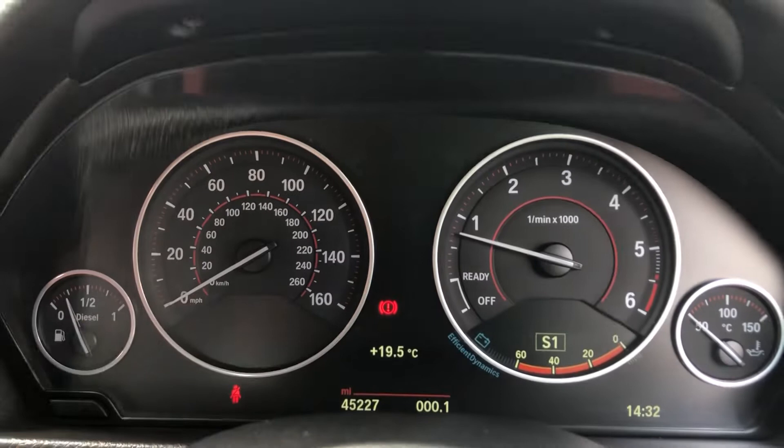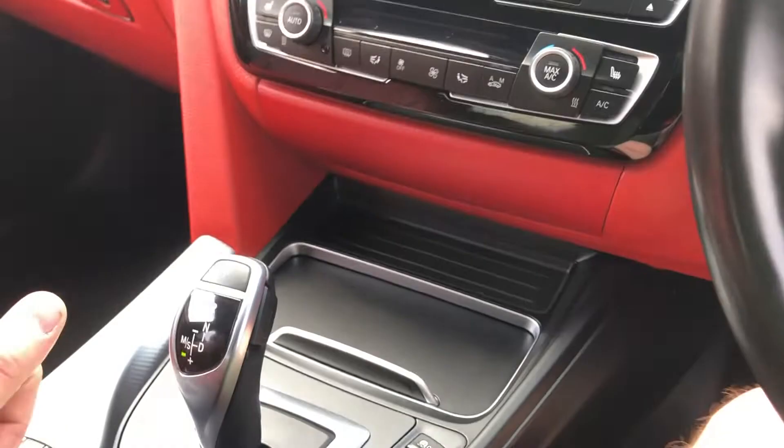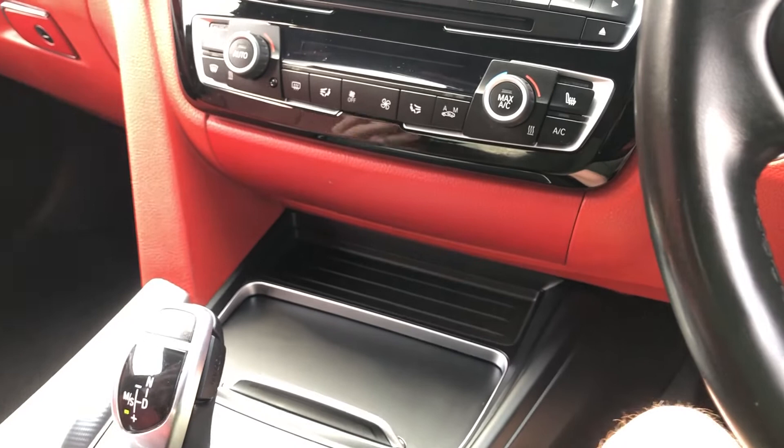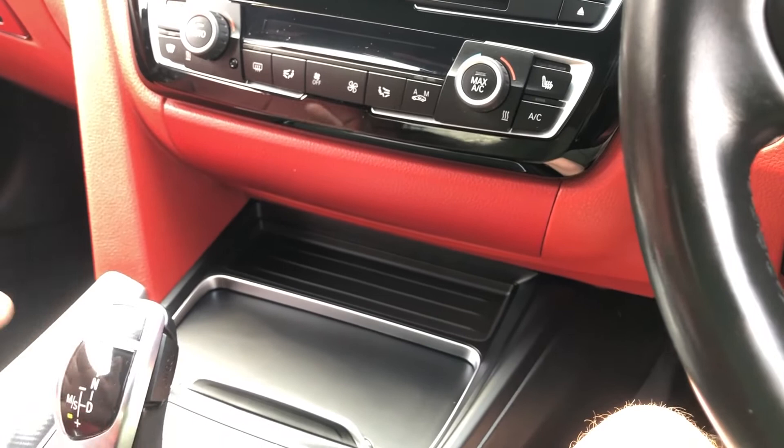What you can also do, either using the paddle shift or this, is click down and you can see I can go through all eight gears manually, almost like you would in a race car. Imagine you're driving at reasonable speed - 4,000, 5,000 revs, change up, change up, change up. You're coming down - 3,000, 2,000 change, 3,000, 2,000 change. Really effective, really engaging, and totally immersive. It's a great option and a really well-performing gearbox.